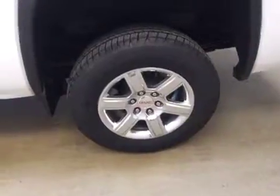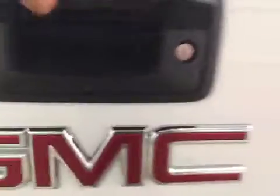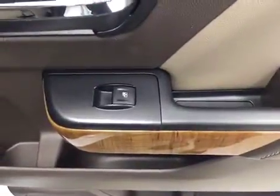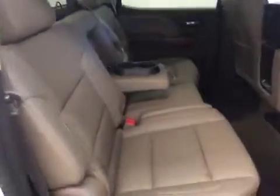This vehicle comes equipped with 18 inch tires with alloy rims, trailer tow package, and a painted box. It also features a split 60-40 bench seat with fold-down armrest and cup holder. Seats fold up for extra storage space.